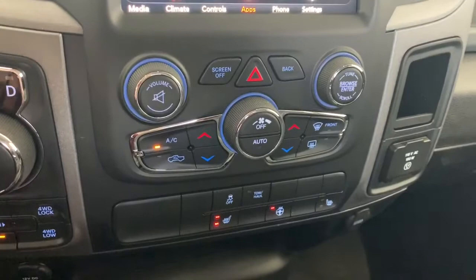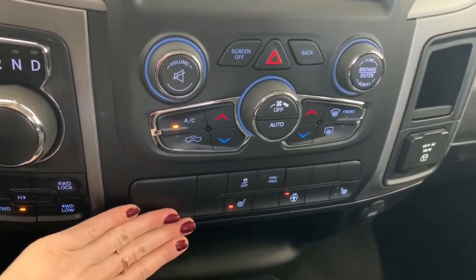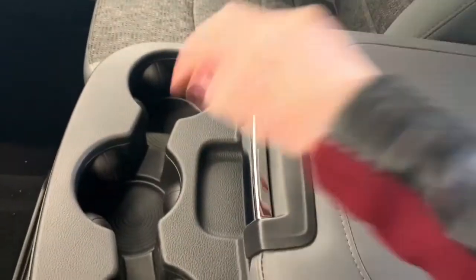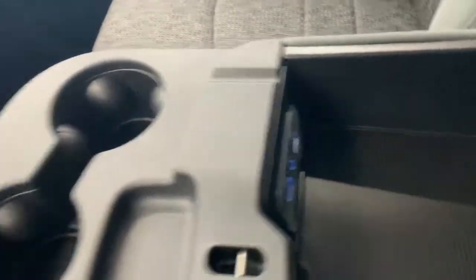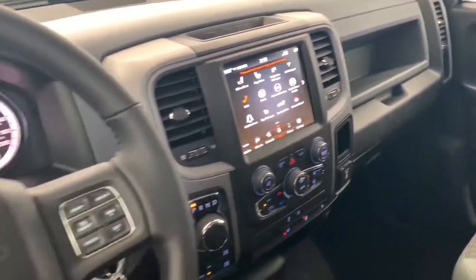Moving down, you have your quick action AC and heat control buttons, as well as your one-touch heated seat and heated steering wheel buttons. The seating in here is cloth seats and it is a bench seat. In the middle, you have your top storage bin where you'll find your aux and USB ports and your cup holders. And if you lift this up, you do get that additional seating as well.